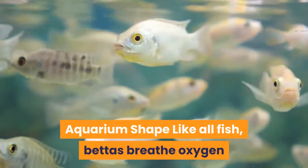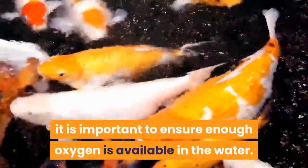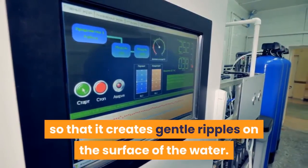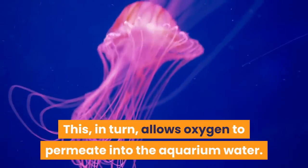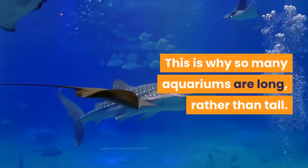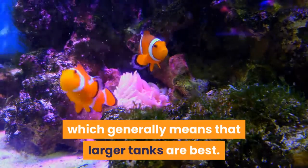Like all fish, bettas breathe oxygen that they extract from the water using their gills. While betta fish can breathe air in some circumstances, it is important to ensure enough oxygen is available in the water. One of the most common ways to achieve the right oxygen levels is to position the outlet of your filter so that it creates gentle ripples on the surface of the water, allowing oxygen to permeate into the aquarium water. The crucial point here is that the larger the surface area of the water, the more easily oxygen is absorbed. This is why so many aquariums are long rather than tall. When selecting a betta fish tank, it is best to find a tank that has as large a surface area as possible, which generally means that larger tanks are best.